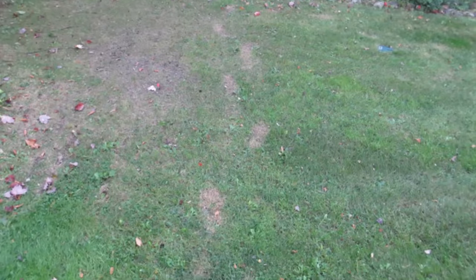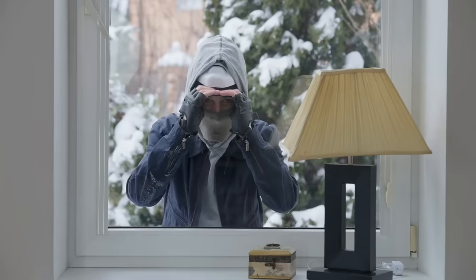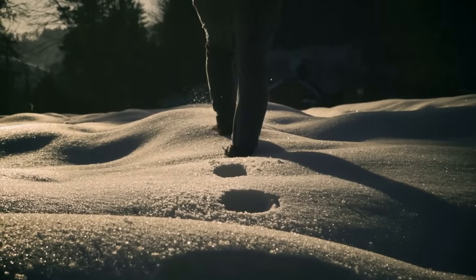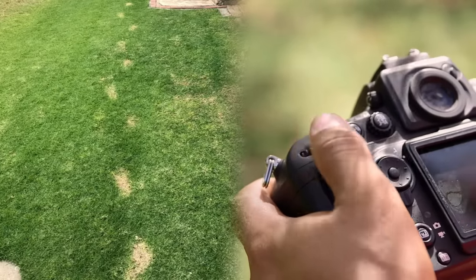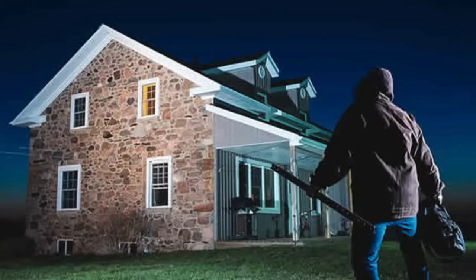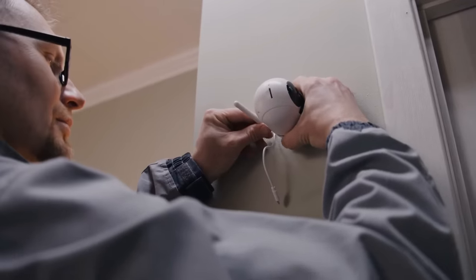Check your property for footprints. Look for unfamiliar footprints around your home, as they can be a clear indication of unauthorized individuals approaching your property. When examining these footprints, pay close attention to the type of prints, their size, and any distinctive features, as they can provide clues about the number of individuals involved and the direction they approached or departed from your home.